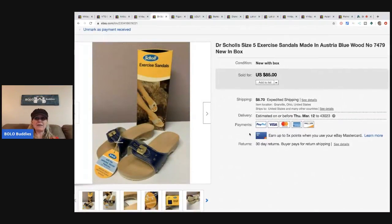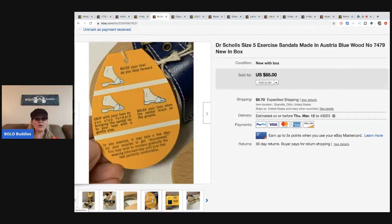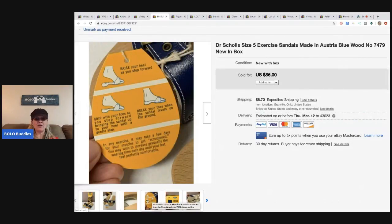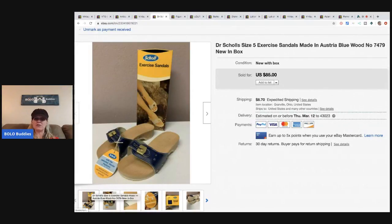I picked these up at an estate sale for $5 and almost didn't buy them because they're a size 5, and size 5 is so hard to sell. But they sold pretty quickly! I took a best offer of $68 plus shipping. They are brand new in the original box — they're Dr. Scholl's weighted exercise sandals.